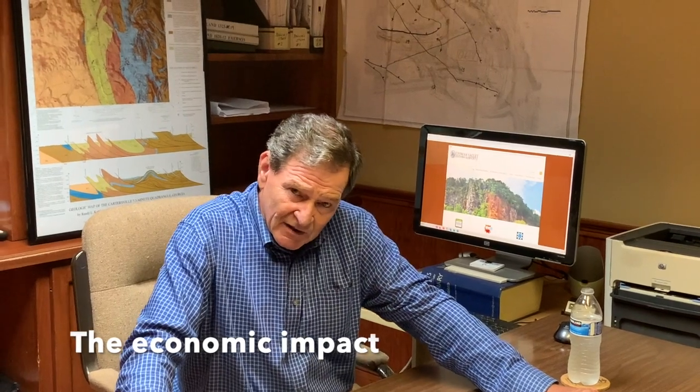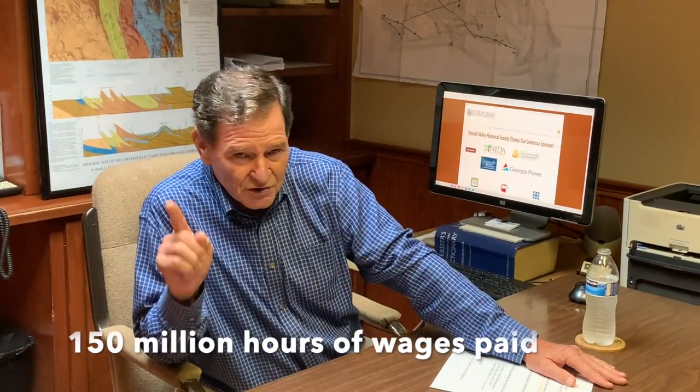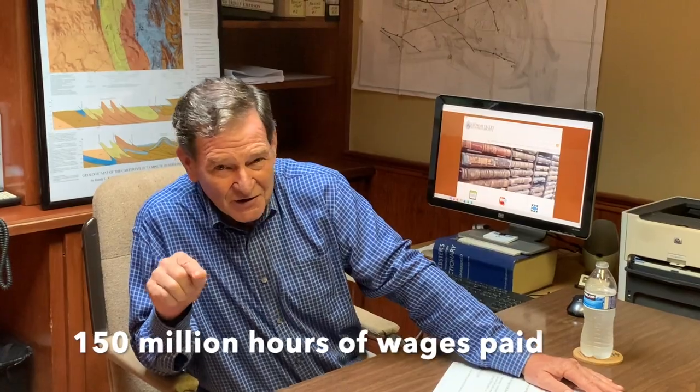In the process of mining, processing, and selling those ores, it takes employment — very important. In the Cartersville Mining District and the rest of Bartow County, there have been over 150 million hours of wages paid. To put that into context, that would be one person working 2,000 hours a year for 80,000 years. It's a very significant industry.